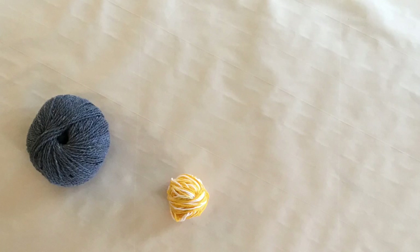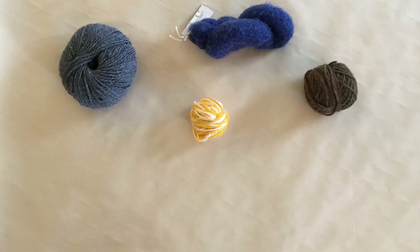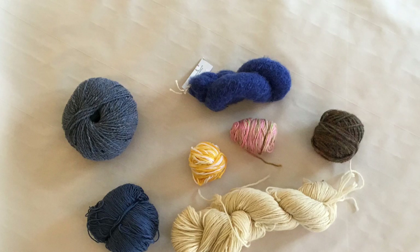Yarn can be made out of wool, cotton, alpaca, and a variety of other substances. We will focus on wool.